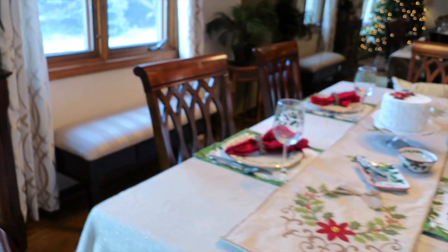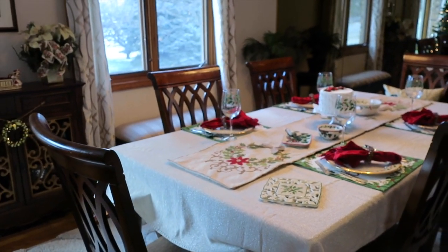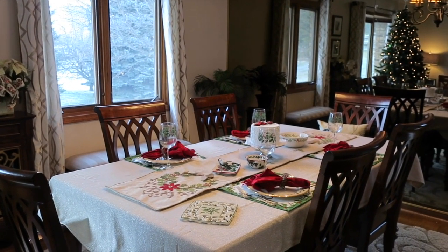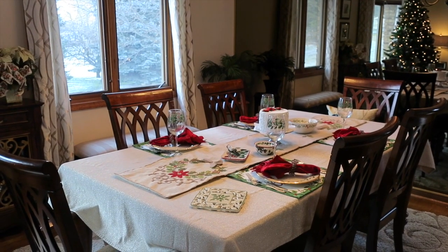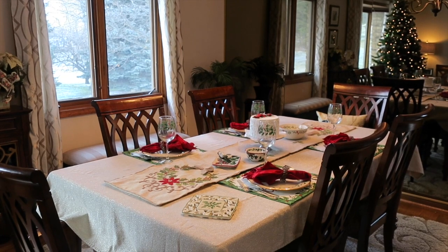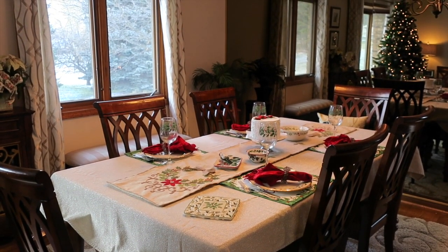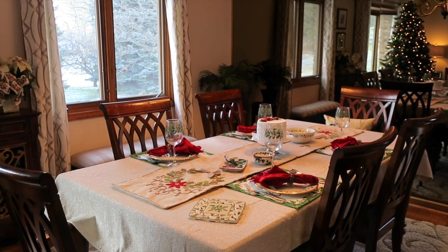So I hope you guys enjoyed seeing this tablescape. I just wanted to share because I do really enjoy decorating tables for Christmas. This is what our dining room is going to look like — I love the reflection of the tree in the mirror. Let me know if you have any questions down below. I believe I said where I got everything in the video, but if you have any questions just let me know. Hope you have a wonderful holiday season, and have yourself a merry little Christmas. Thanks so much for watching.